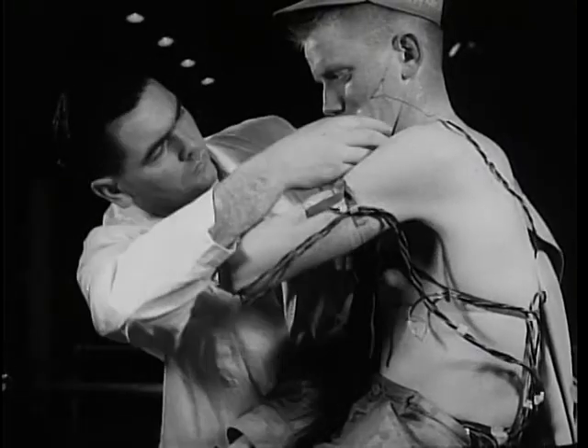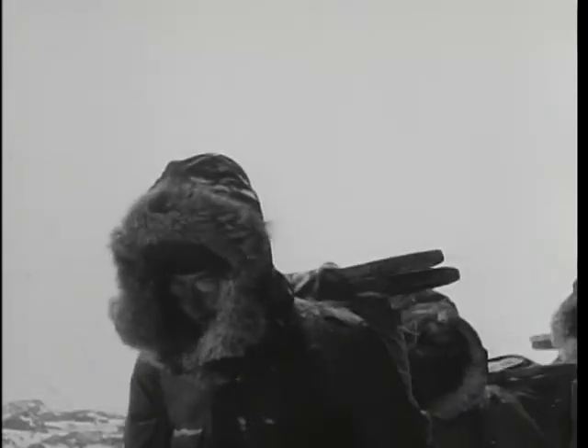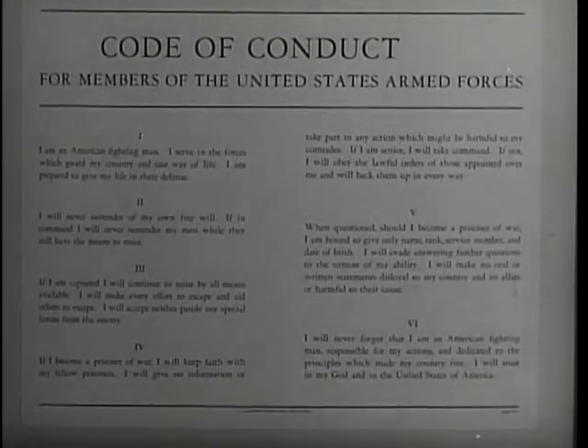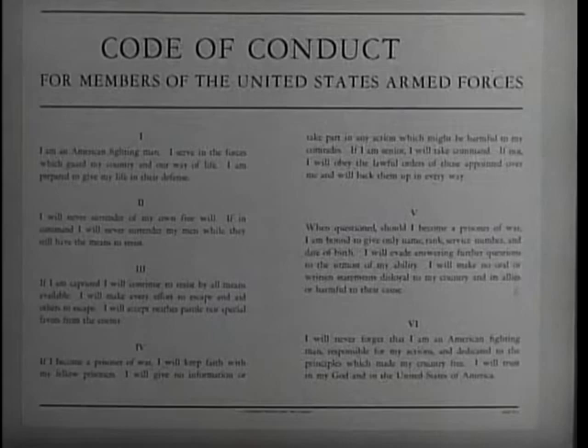Today at Natick, the greatest research and development program in Quartermaster history is dedicated to maintaining the position of the American fighting man as the finest equipped soldier in the world under any conditions. In recent years, in addition to providing the best possible training and equipment, the American Army has been placing increased emphasis on the mental preparedness of its men. Should any American soldier fall into enemy hands, he must be psychologically ready — he must know how to act, what to do. In order to help prepare the individual soldier, a new code of conduct has been drawn up. This code, based on the highest ideals, is being stressed throughout the Army today. The code of conduct: the fighting man's pledge to defend his country against all odds — a new pledge, but one as sacred as that which we make to the flag of the United States.